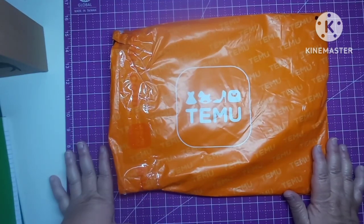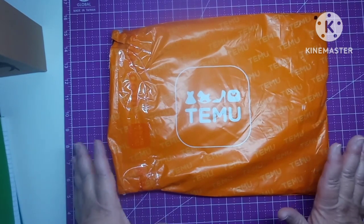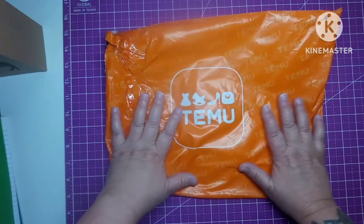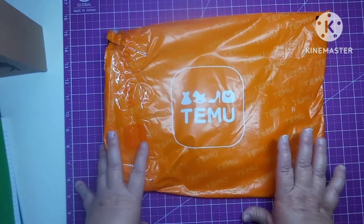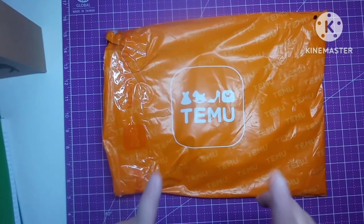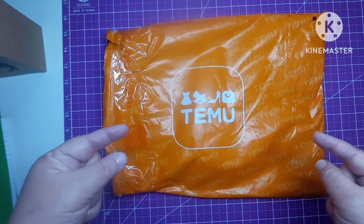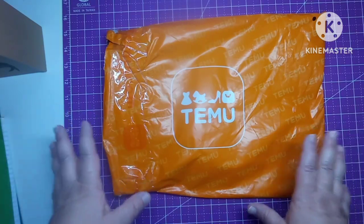Hey everybody, welcome back to my channel. This is Scarlett with Scarlett's Little Crafty Corner and today I have got another Temu haul for you, and this is not a sponsored Temu haul — I did purchase this with my own money. I am an influencer though, so all my info will be in the description box along with the links and prices to everything you're going to see in this video, if it is still available.